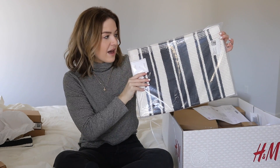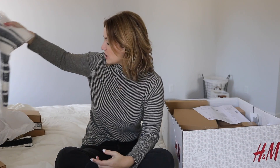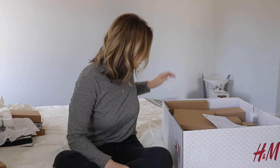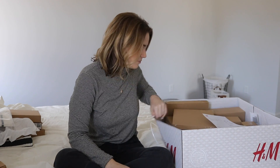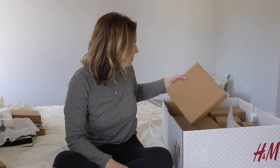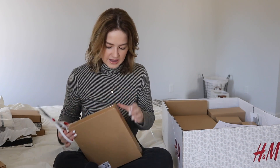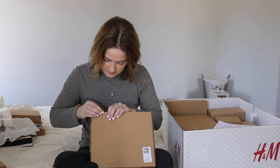Moving into box number two, I have the smaller bath mat — this one is going to go in front of our tub. And I can see the rug down at the bottom. I can't remember everything I ordered, but I think I ordered some more plates. Let's just see what this is...